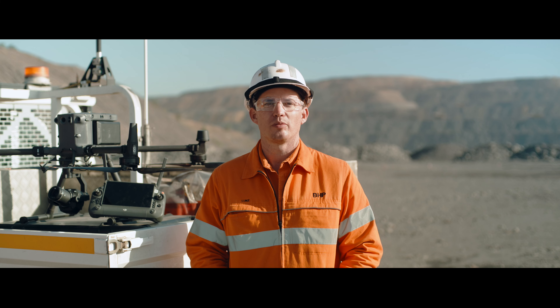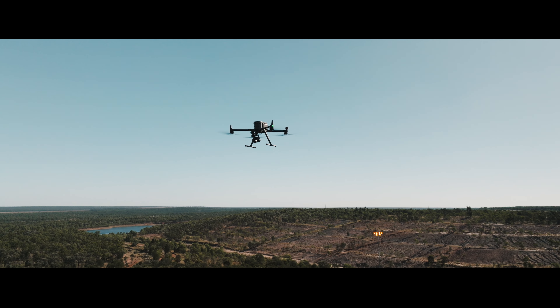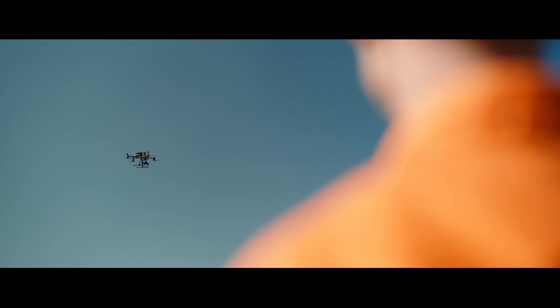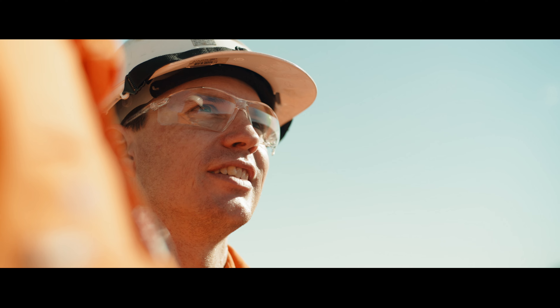Even though BMA has been operating drones for 10 years, we've really only scratched the surface on what drones and the M350 can help us achieve. I'm really excited to understand how we can continue to leverage this technology.